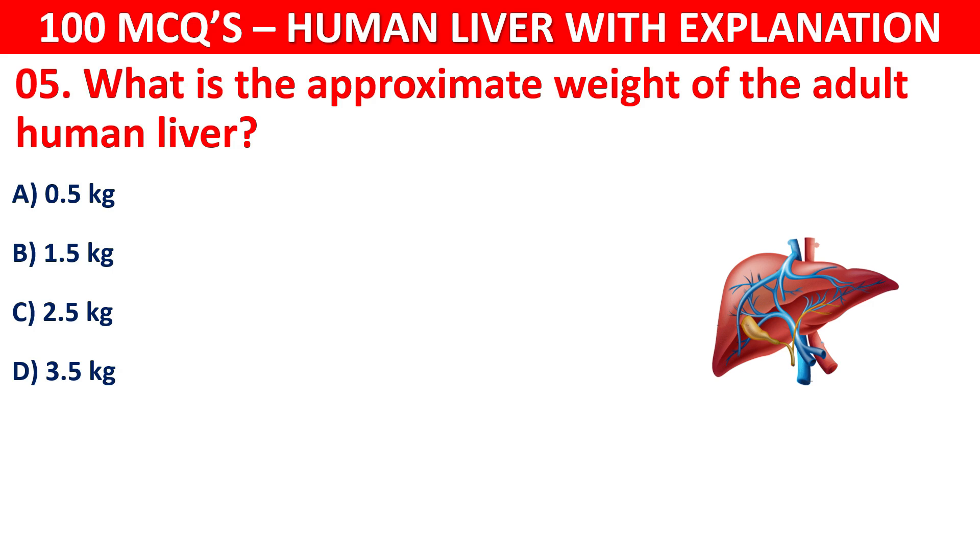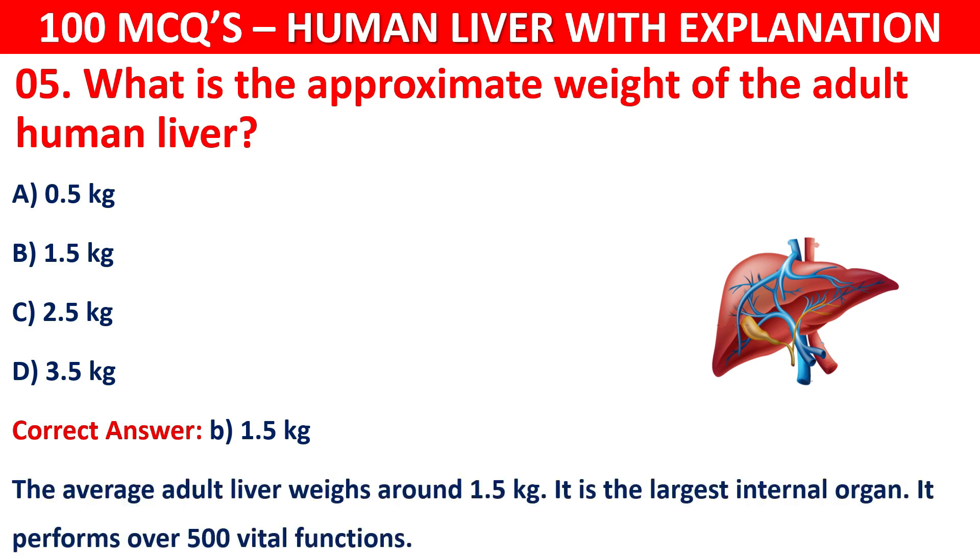The correct answer is B, that is 1.5 kg. The average adult liver weighs around 1.5 kg. It is the largest internal organ and performs over 500 vital functions in the body.